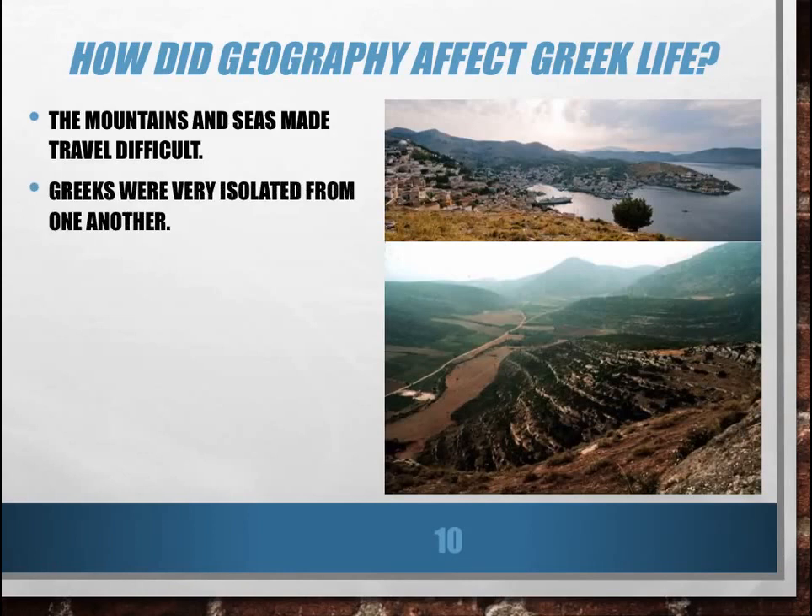The Greeks were very isolated from one another because of the water and because of the mountains. The different cities of Greece were pretty far apart from each other, and it was very difficult to get from one to the other. So in many cases, they were very different from each other and very isolated from each other.